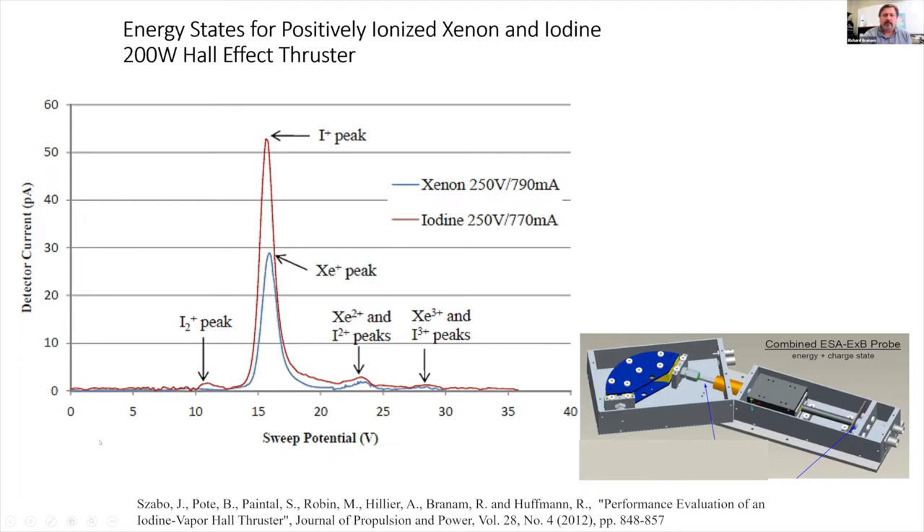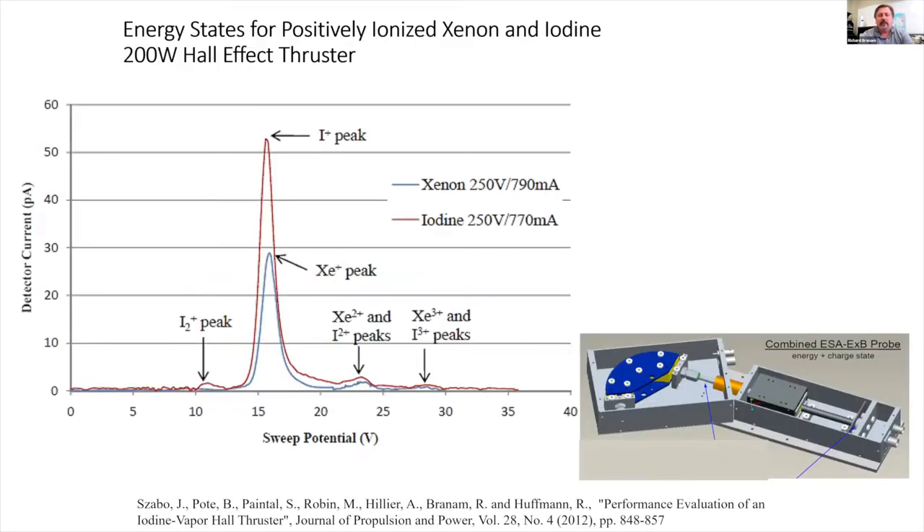Intrusive probes are somewhat limited, so we've turned to laser diagnostics inside the thruster. Laser-induced fluorescence (LIF) hasn't been used much inside thrusters, but we do it a lot in the plume. By picking a specific excitation line — I⁺ or I₂⁺ — we can focus on individual species. The excitation is in the near-infrared and the fluorescence comes out in the green around 541 nm, requiring photomultiplier tubes since the signal can be at the photon level.